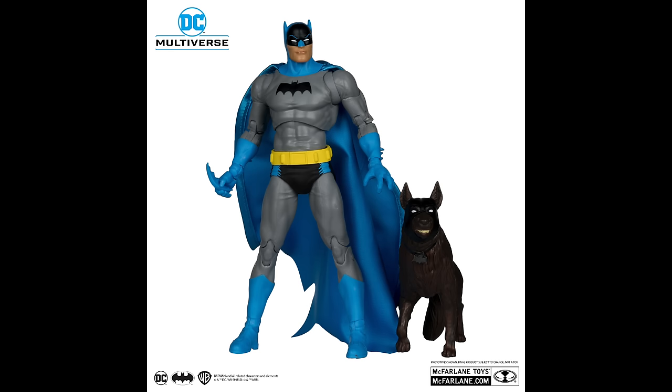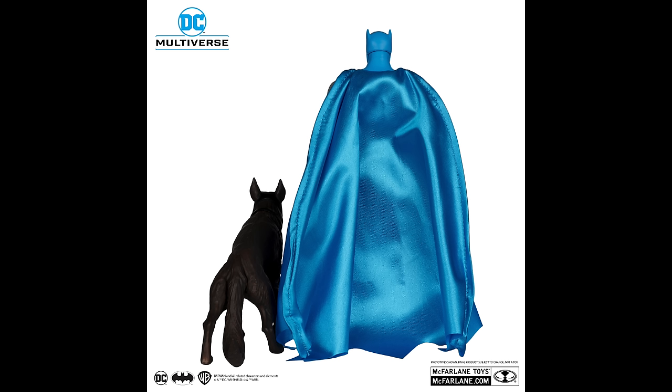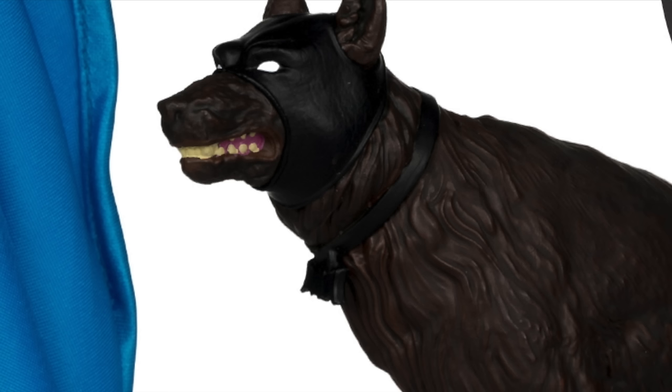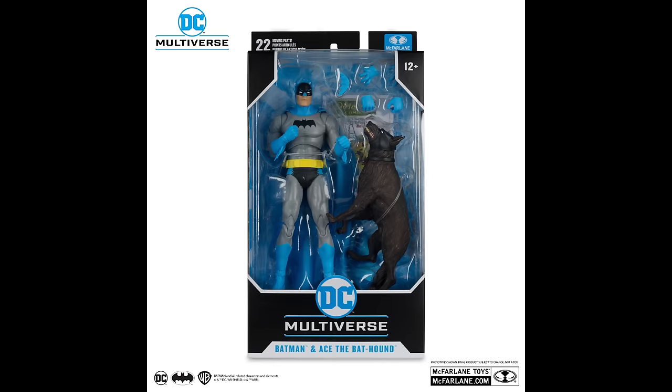Batman does have a wired cape and a batarang. Ace the Bat-Hound, unfortunately, is going to be like Crypto — no articulation. That's kind of a bummer because I really wish they would articulate these core key animal sidekicks. That would be nice. I like the mask — Ace does have his collar with the little bat insignia on it. Batman comes with extra hands and the usual batarang. This is one I will be grabbing. In totality, sure, could have used a little more articulation on the dog, but yeah, that's pretty solid. I'm definitely digging this one.